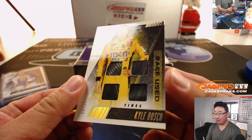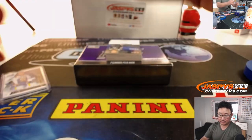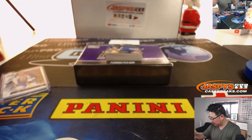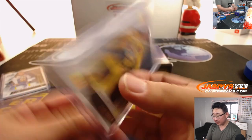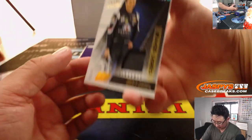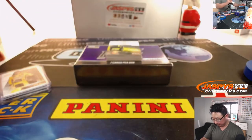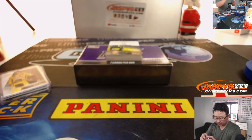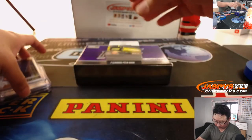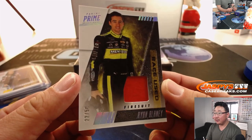The race used gear in this stuff is really neat. There is your champion, Kyle Busch, race used tires — 16 out of 25. That's pretty sweet. Race used fire suit, Casey Kane, six out of 25. Another race used fire suit, Ryan Blaney, 22 out of 50.